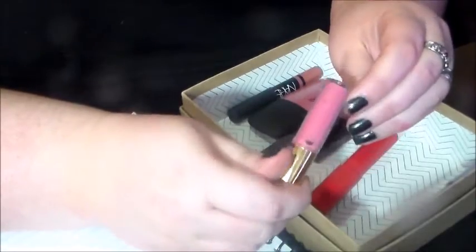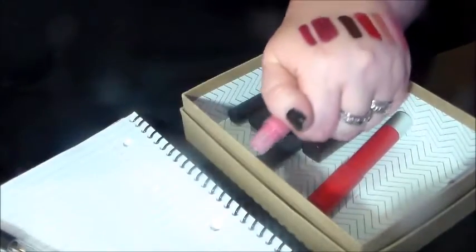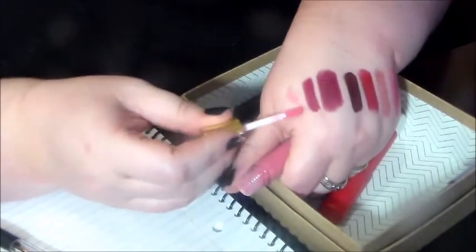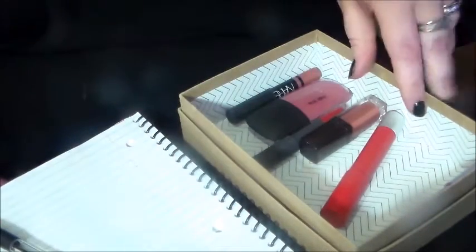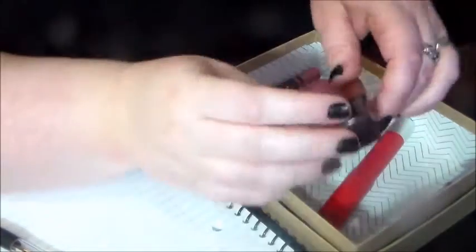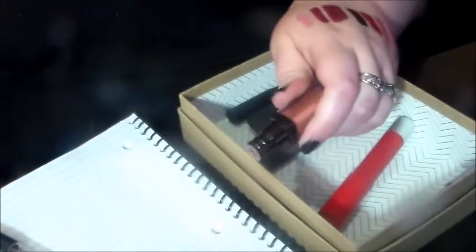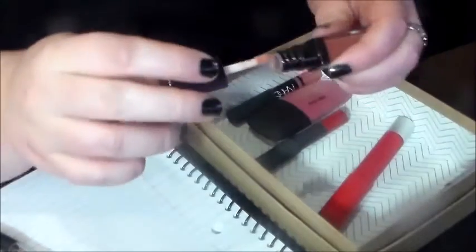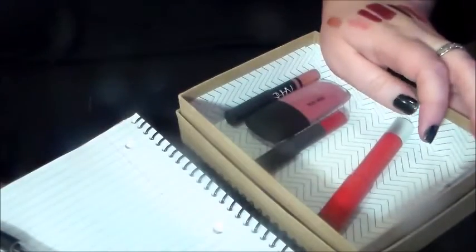I think I'll pass on this little Tarte lip gloss — it came in a set or something, and I'm not excited to use it. If I'm not excited to use it, I just need to pass it on. It's pretty, but it's nothing I don't have a million of. Same thing goes for this Laura Mercier lip gloss. Still smells fine — just kind of a little nude lip gloss. I'm sure I have plenty, so I'll pass this on as well. I'm sure my sister will love it.